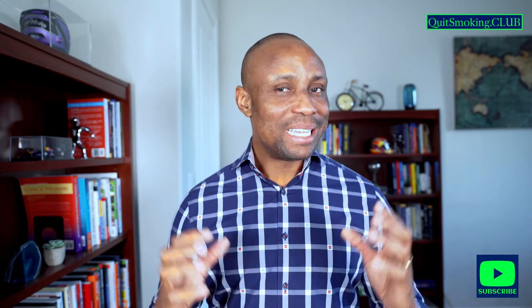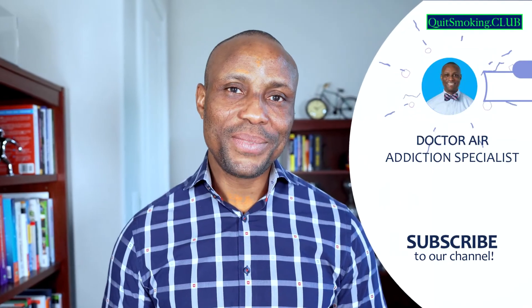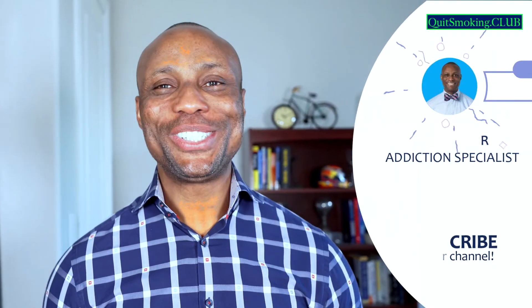Please note that this information is not intended to be a substitute for professional medical advice, diagnosis, or treatment. This does not constitute a physician-patient relationship. Please seek the advice of your physician or other qualified health providers regarding your health. For more tips on quitting cigarettes and living smoke-free, subscribe to this channel. I'll talk with you soon.